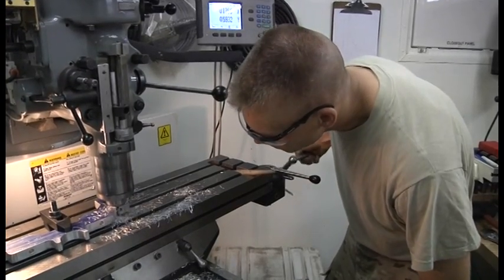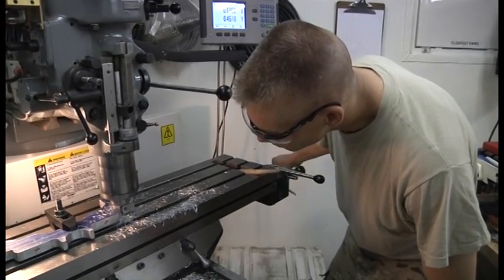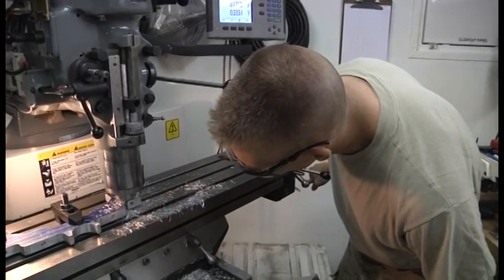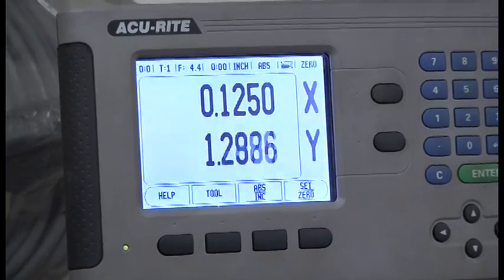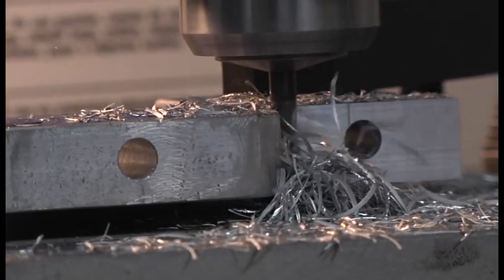By having the capability to make parts on demand, the machine shop reduces maintenance cycle times and increases helicopter availability. This is important since the helicopters are used to transport supplies and wounded soldiers.